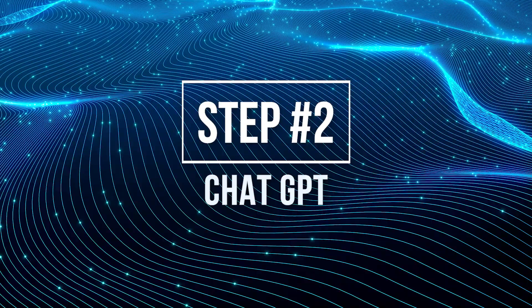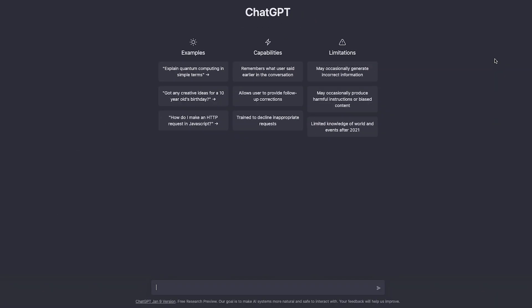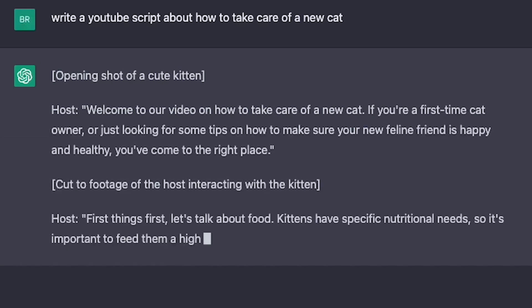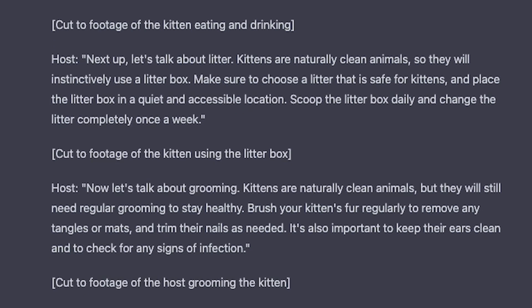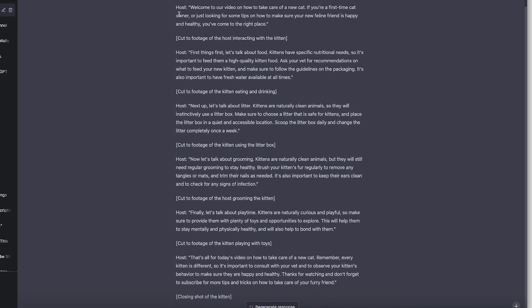Step number two is using ChatGPT to write your YouTube script. Now that we know the topic — how to take care of your new cat — we jump over to ChatGPT, which is an AI language model you can have conversations with and have it write things for you. We simply type 'write a YouTube script about how to take care of a new cat' and hit enter. ChatGPT goes right to work and has written our script in a matter of seconds, regardless of what niche or topic you're making videos about.